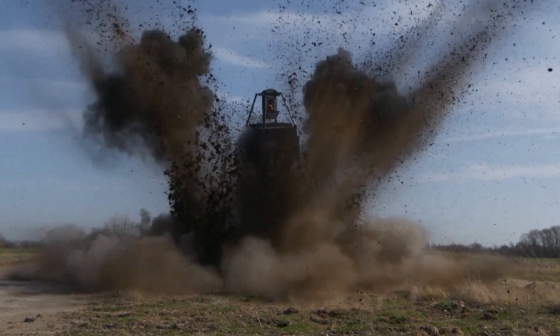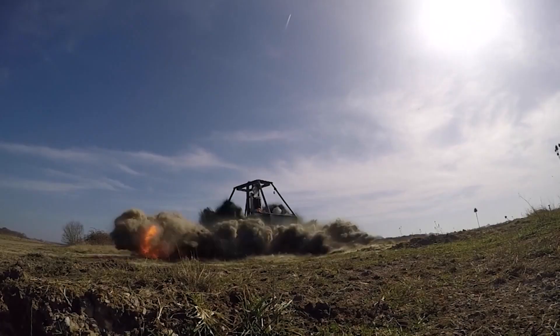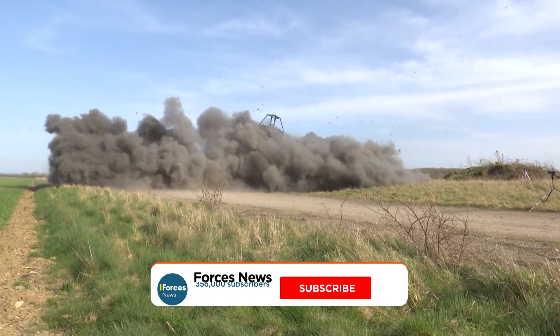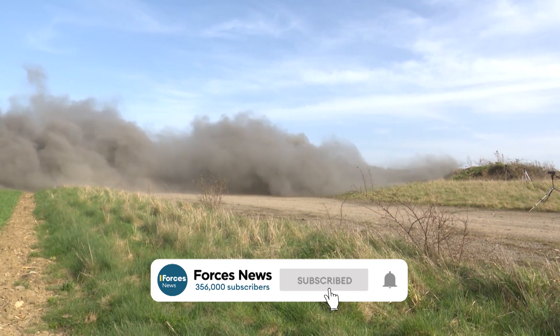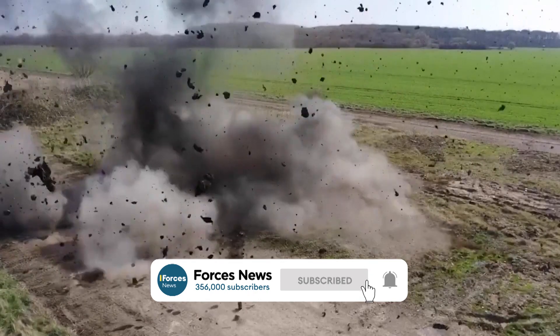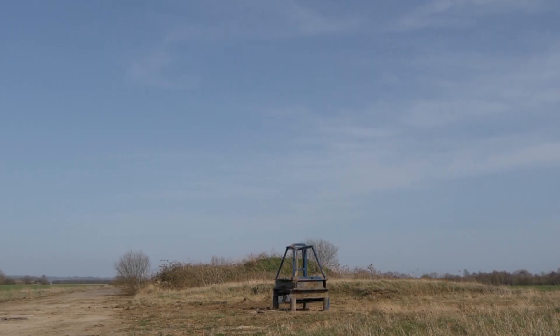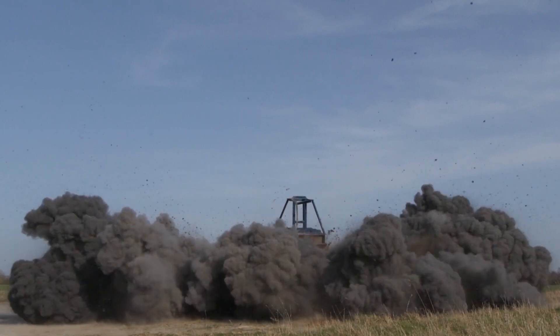This is what happens when a vehicle goes up against a 6kg landmine. IEDs are one of the most devastating threats military personnel face in conflict zones. But this frame has been reinforced with a special plate to help a vehicle withstand a blast, potentially saving lives.